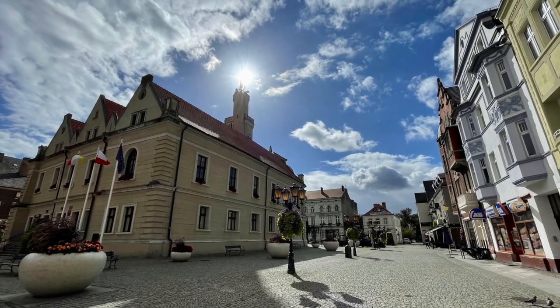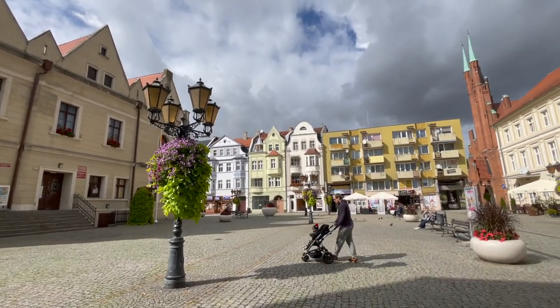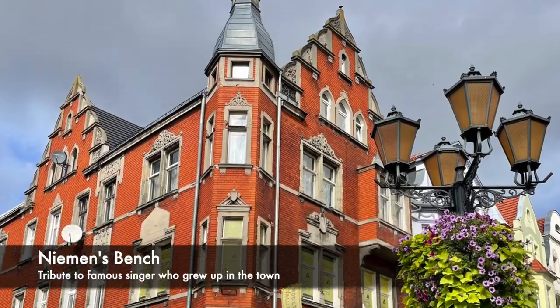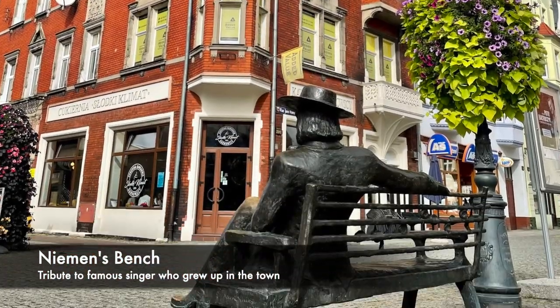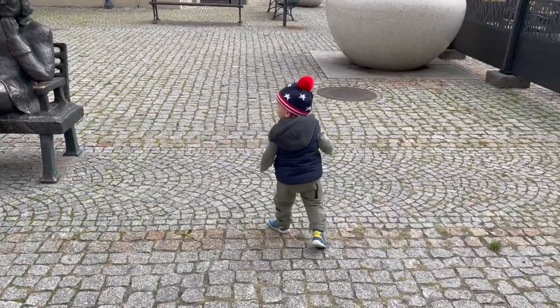Despite arriving on a Sunday, we were still able to find open restaurants and a grocery store in the center. Niemann's bench is an attraction in the market square and depicts a famous artist who grew up in the town and used to work as a piano tuner.